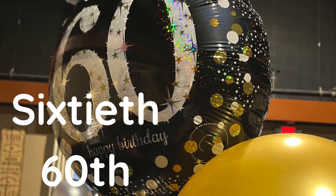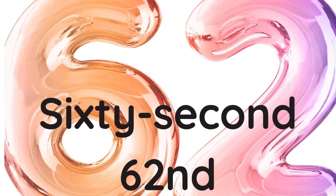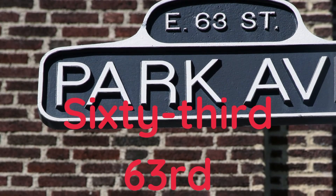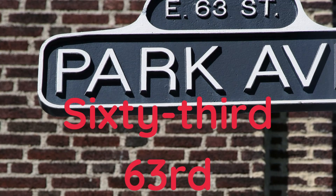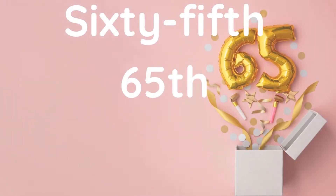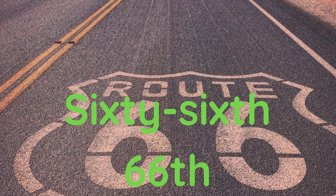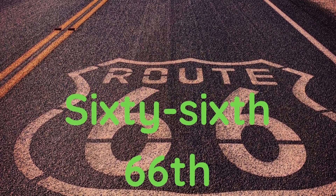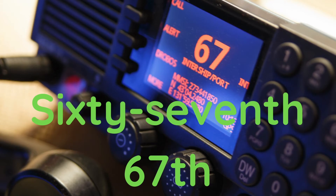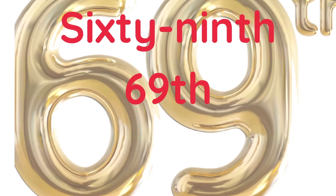Sixtieth, sixty-first, sixty-second, sixty-third, sixty-fourth, sixty-fifth, sixty-sixth, sixty-seventh, sixty-eighth, sixty-ninth.